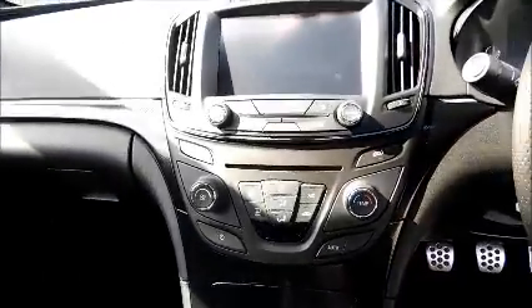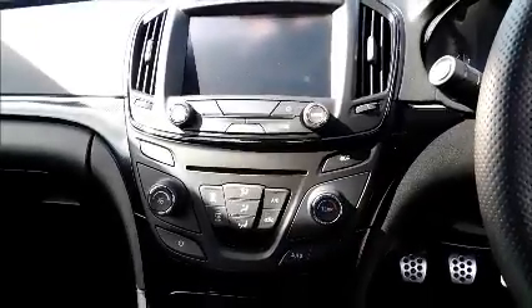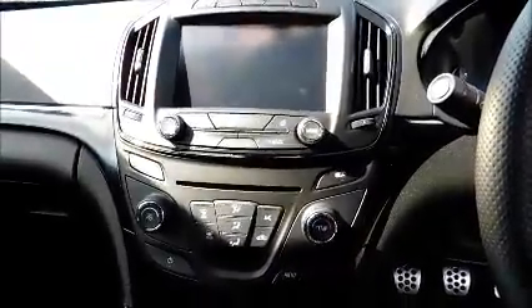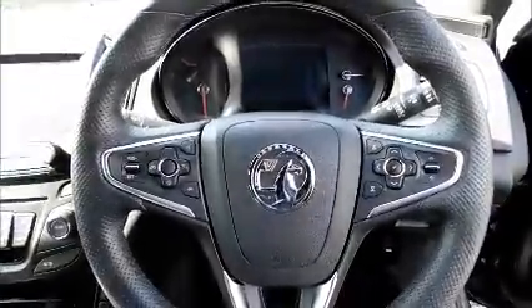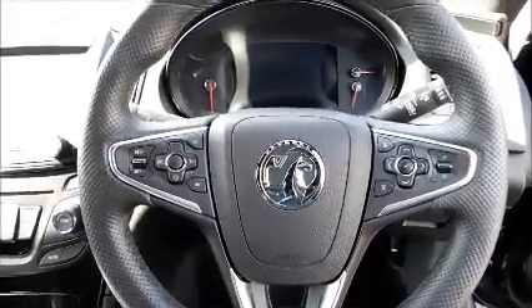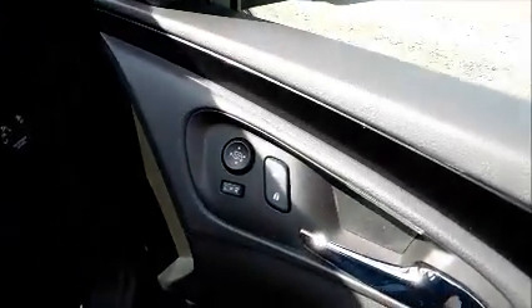Storage, stereo and CD player, air conditioning, satellite navigation, Bluetooth, leather-covered steering wheel, cruise control with audio controls, electric windows and door mirrors.